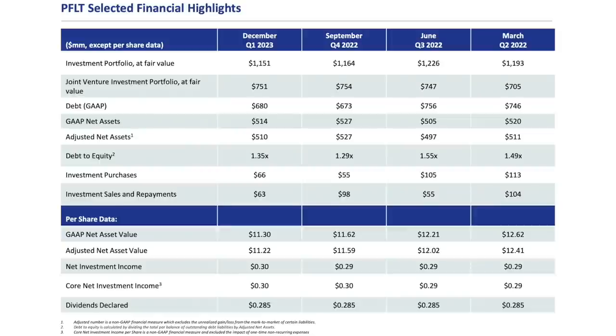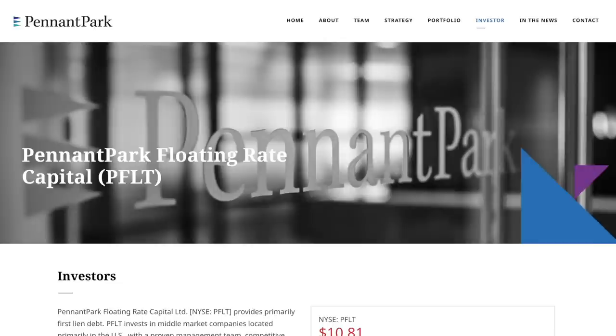Looking at their financial results, things have kept sustaining or slightly growing for PFLT. Over the last four quarters, their portfolio values remain pretty consistent. Their debt is down quite a bit from a year ago, their NAV is only down slightly, which isn't too bad. Their net investment income has also kept growing, which explains why they've been able to grow their dividends recently. One criticism I do have is that I would have liked to have seen more dividend growth. This BDC exclusively owns floating rate debt, which results in more interest income being generated during periods of high interest rates. We've been seeing a lot of other BDCs that don't completely invest in floating rate debt increase their dividends by a much greater amount than PFLT.